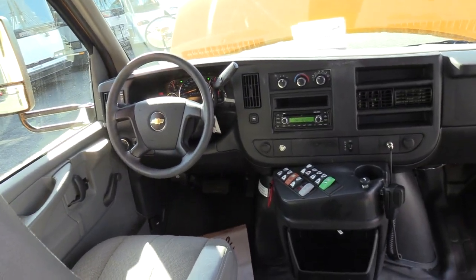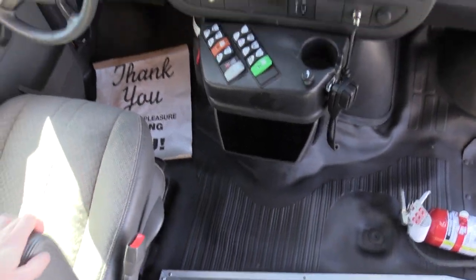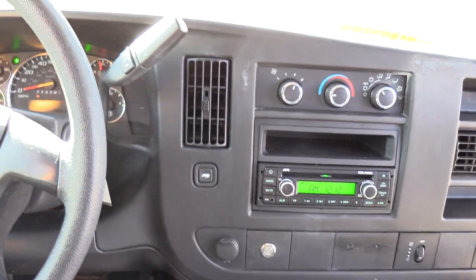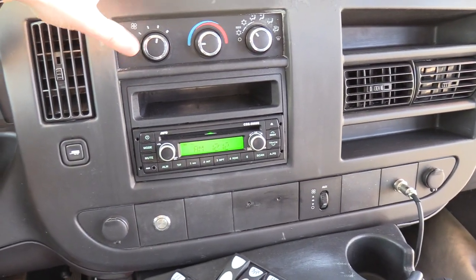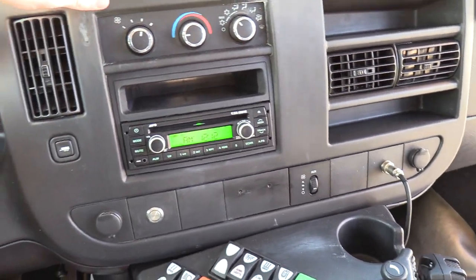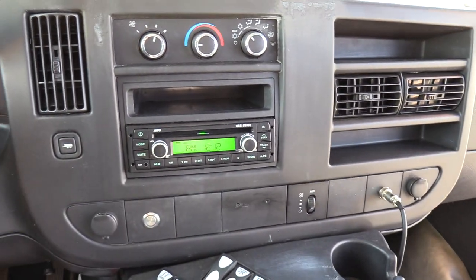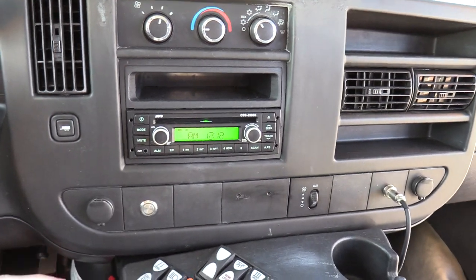We're going to go over the driver area here first. I'm probably going to say this a few times throughout the video — this is a very clean bus. Starting over here, we've got your driver climate controls, AC and heat, just like you'd see in a normal Chevy van. There's also an AM FM CD stereo with an aux input if you want to plug in your phone.